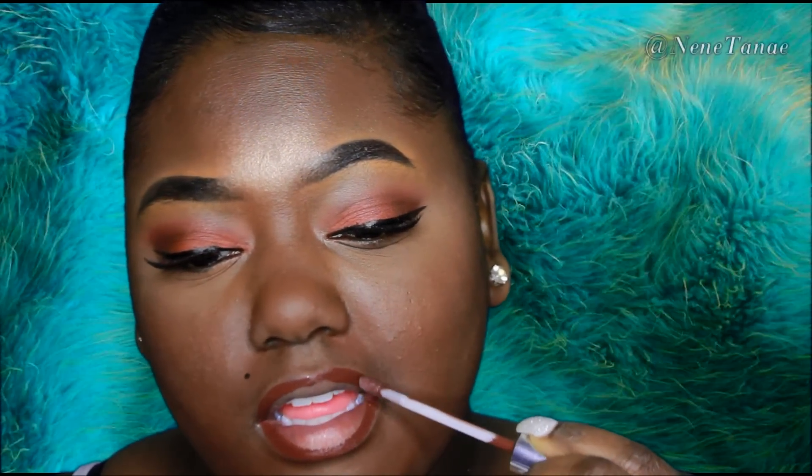Now I'm going in with a liquid lipstick by ColourPop — check the description box. I think that is actually 'Cloudscape' but I'm not sure. I'm outlining and then going in the middle with the Ella Reed lip gloss, which I love — check the description box for that. It gives me everything. I love using this lip gloss; it is everything.